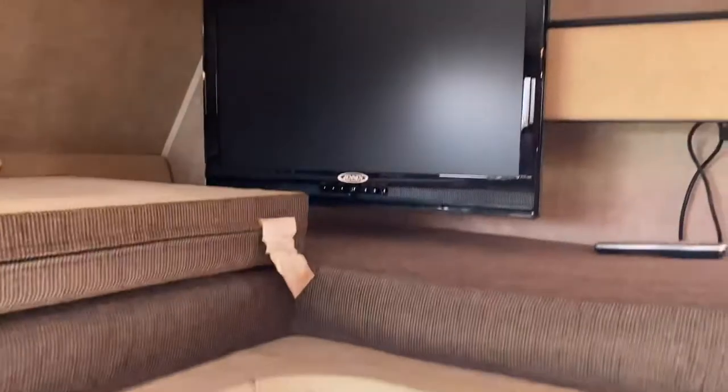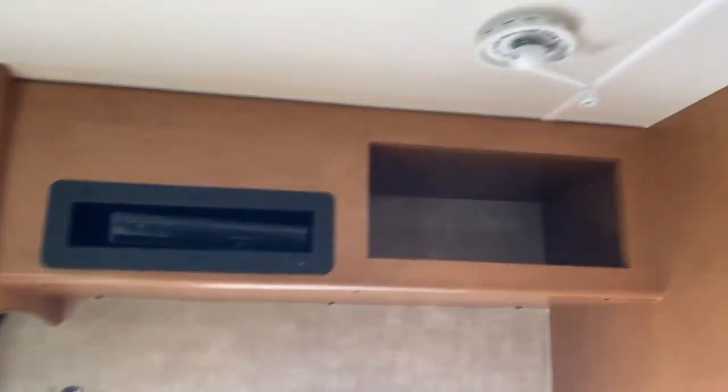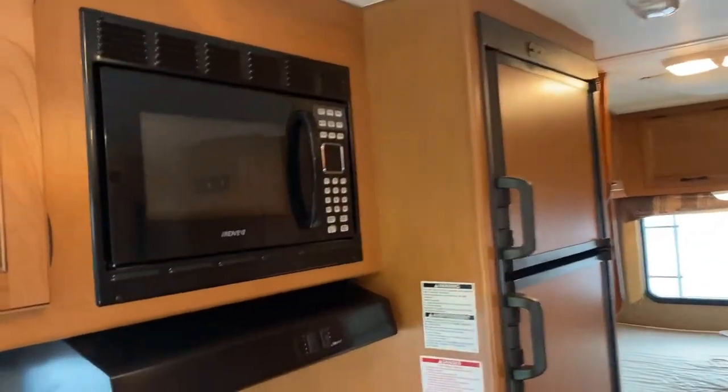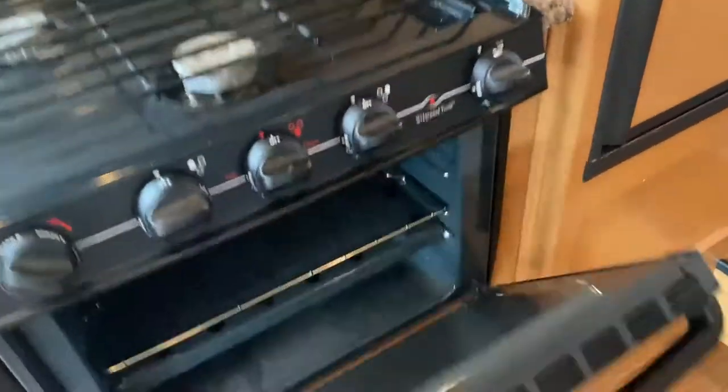It has a television, remote, DVD, TV antenna. It's got a MaxAir roof vent. Microwave, three-burner stove, oven — nice and clean.